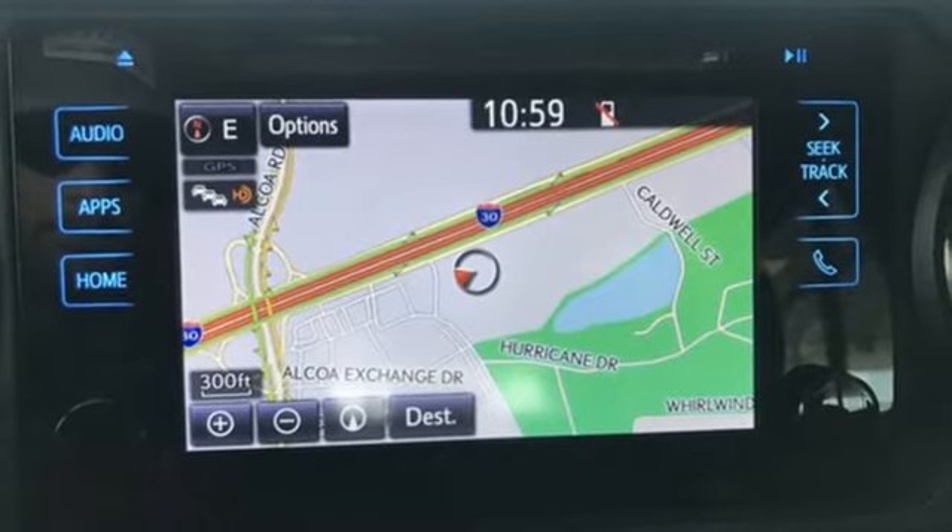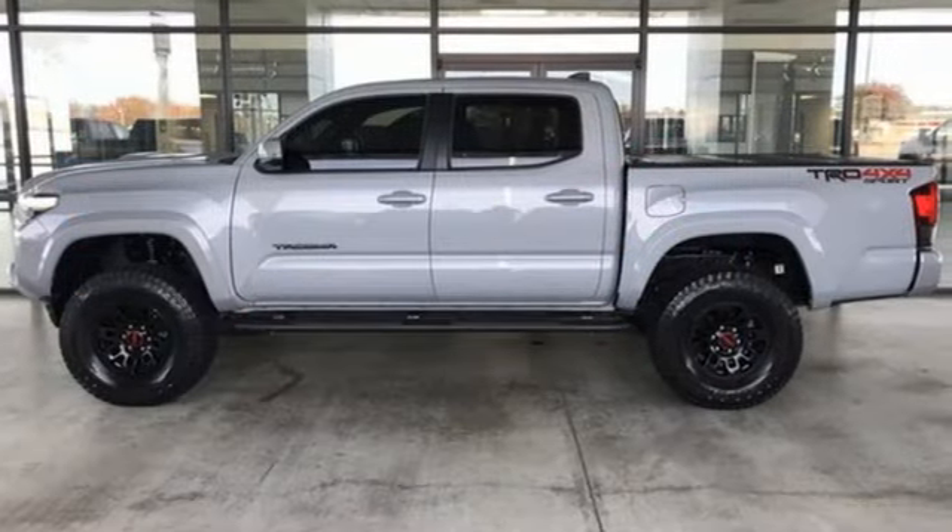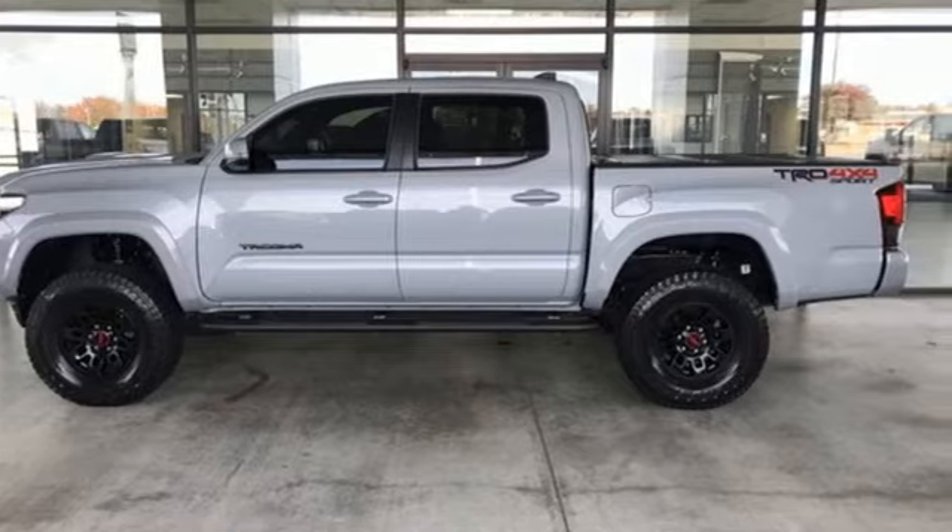Toyota — steered by ingenuity, driven by passion. You'll never know until you try, test drive it today.